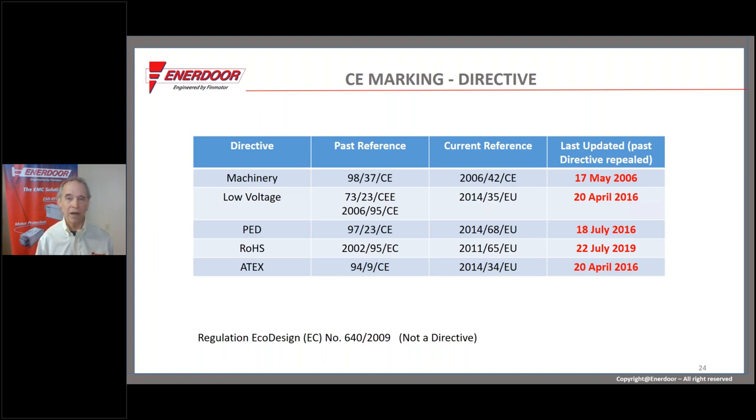The declaration of conformity states that the manufacturer declares their machine meets all applicable directives. For a machine with powered moving parts, you would list the machinery directive and the EMC directive. You would not list the low voltage directive because machinery and low voltage are formally mutually exclusive. The pressure equipment directive likely doesn't pertain, and the ROHS directive may or may not. I'll address those in more detail later.